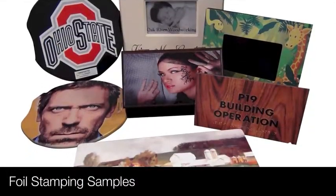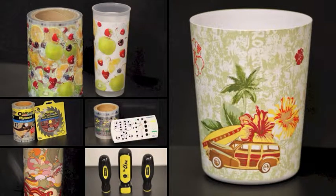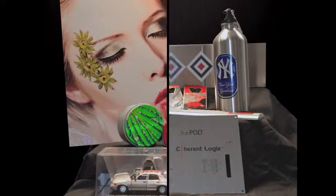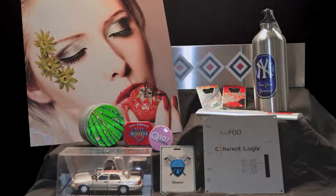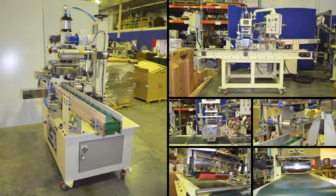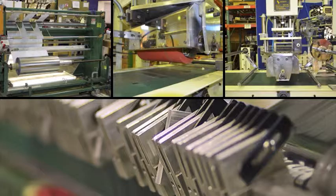Whether your application requires metallic gold for cosmetics or a pattern foil for picture frames, we can help. Our foil serves an array of industries such as ad specialty, appliance, automotive, bottle closures, computers, cosmetics, electronics, furniture, glass, hardware, houseware, medical, packaging, picture frame, shoes, sporting goods, toys, and many, many more.